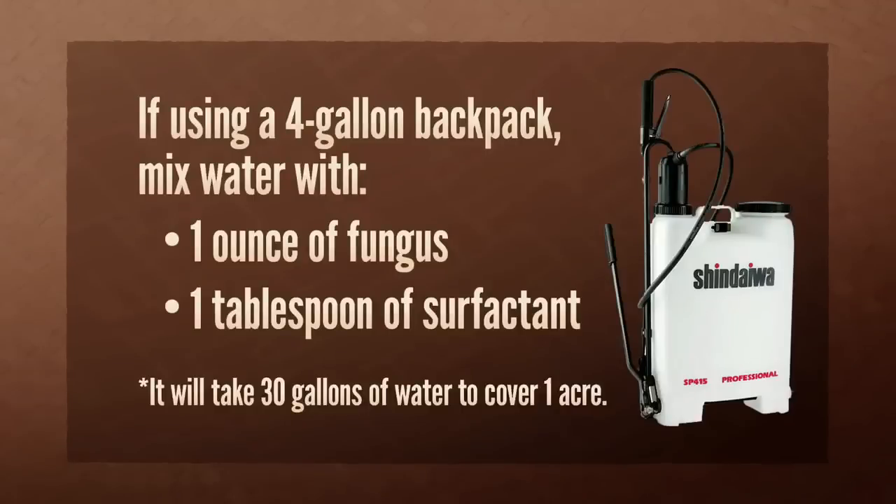If you are using a 4-gallon backpack, mix 1 ounce of fungus with 1 tablespoon surfactant. You will need 7 four-gallon backpacks mixed with approximately 30 gallons of water to cover an acre.